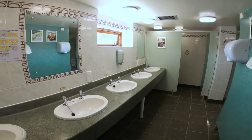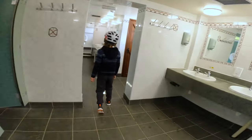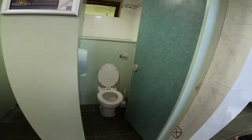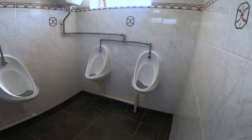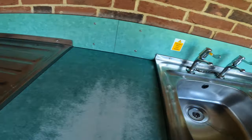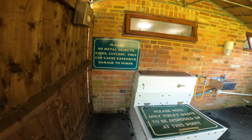Here we are at the shower and toilet block — pretty clean, pretty tidy, pretty typical of a campsite shower and toilet block. We couldn't use the showers as they weren't open yet, but everything else was pretty good: sinks were clean, plenty of sinks, and the toilets were good. There are also plenty of washing-up sinks under cover but outdoors, with decent-sized sinks, good hot water, and they had plugs — which is always useful.